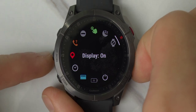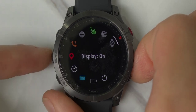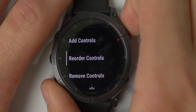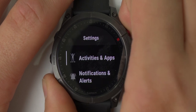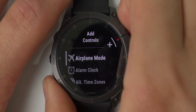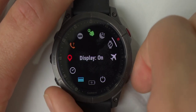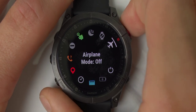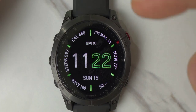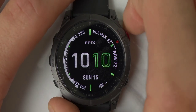Think of the middle button as the menu button for whatever screen you're on. If you click and hold the middle button while in the quick panel, you can add controls, reorder them, or remove them entirely. For example, going into 'Add Controls' lets you add airplane mode to the list — just tap the button to add it, and now airplane mode appears in your quick settings. From the watch face itself, clicking and holding the middle button lets you change the watch face.